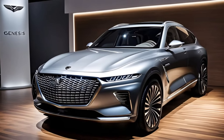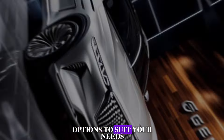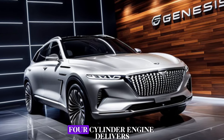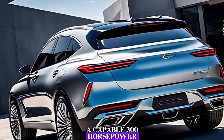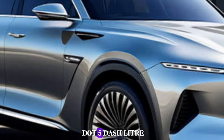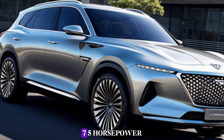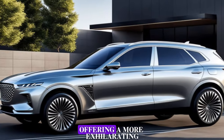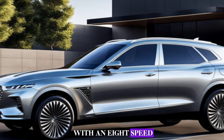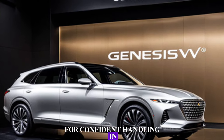The 2025 Genesis GV80 offers two engine options to suit your needs. The base 2.5-liter turbocharged four-cylinder engine delivers a capable 300 horsepower, making it a good choice for everyday driving. Upgrading to the 3.5-liter twin-turbocharged V6 engine puts out a thrilling 375 horsepower, offering a more exhilarating driving experience. Both engines are paired with an 8-speed automatic transmission, and all-wheel drive comes standard for confident handling in all weather conditions.